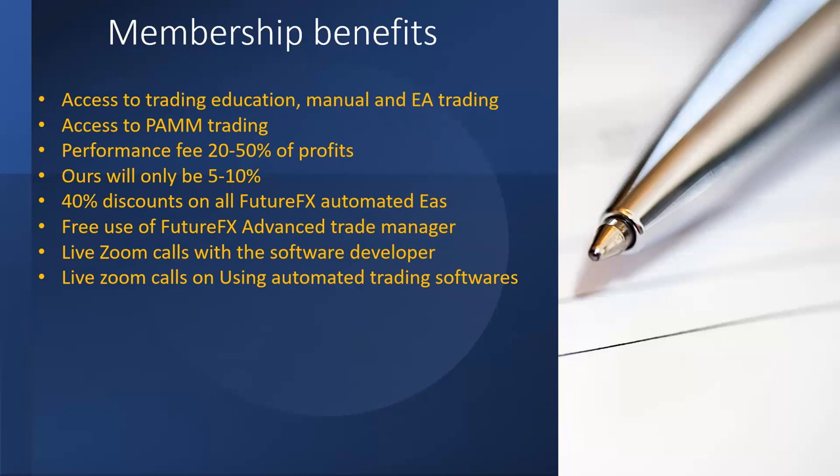Live Zoom calls cover both automated trading software and manual trading. The trading education I mentioned — manual and EA — refers to recorded content, while here we're talking about live Zoom calls on the same subjects, allowing for a two-way conversation and question-and-answer format so you can ask about exactly what you're not sure about.